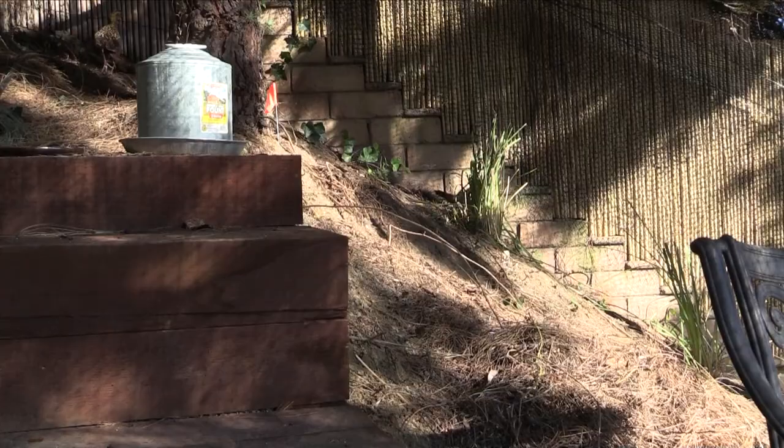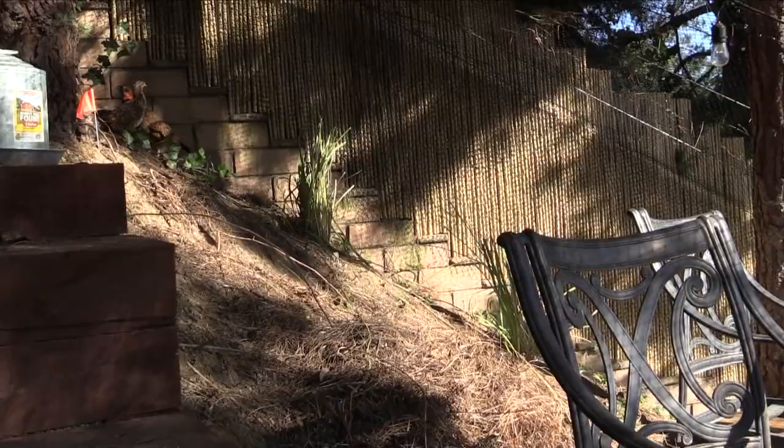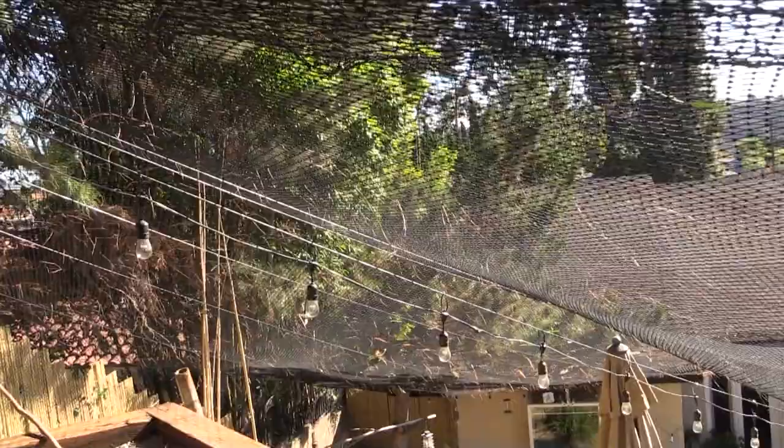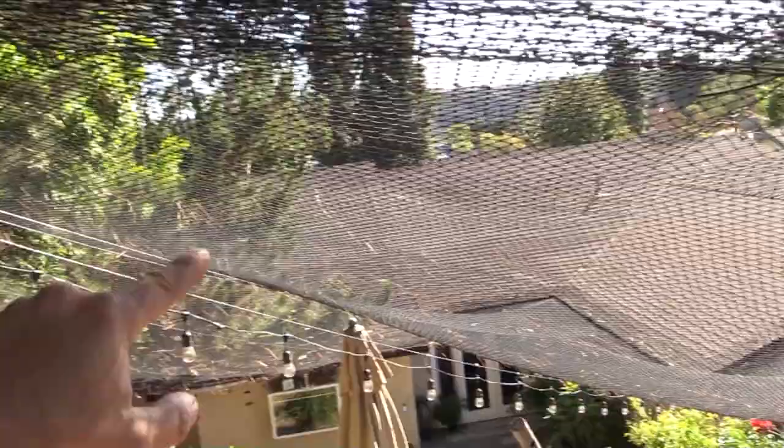Now these birds can fly. You can see the netting, and we reinforced the netting with these cables throughout the property.